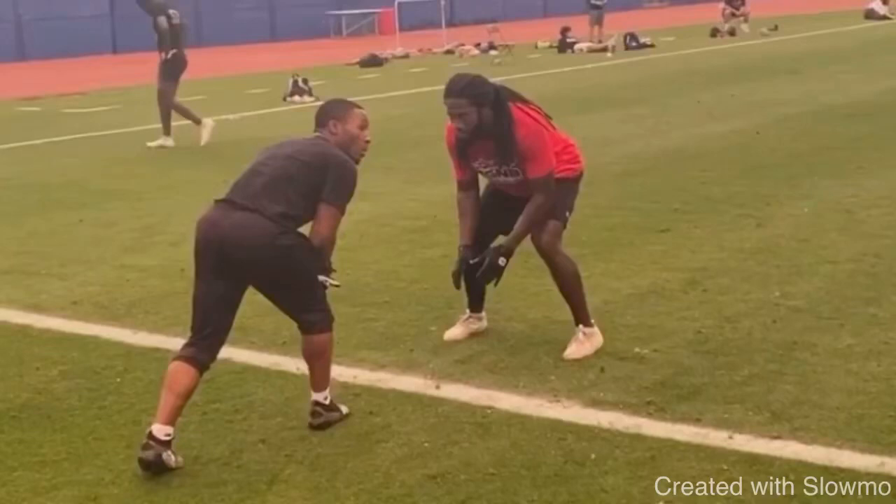What's up guys, it's Coach Grant with First Down Training and today we're going to be breaking down how you guys can improve your comeback routes. We're going to be taking a look at this comeback right here. We're going to talk about the negative things about this route, but we're going to mention the positive things too — the things that this receiver can improve on to get a little bit more separation.